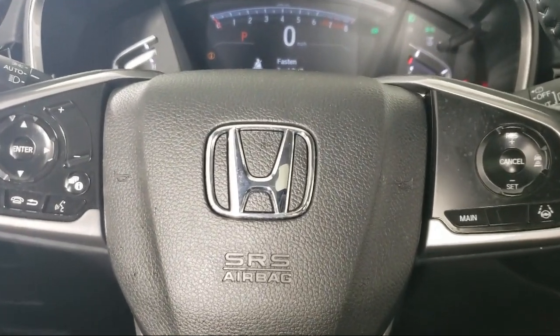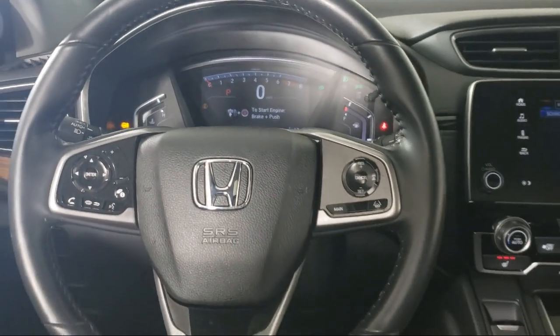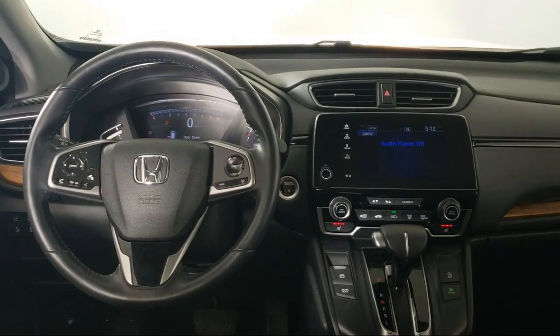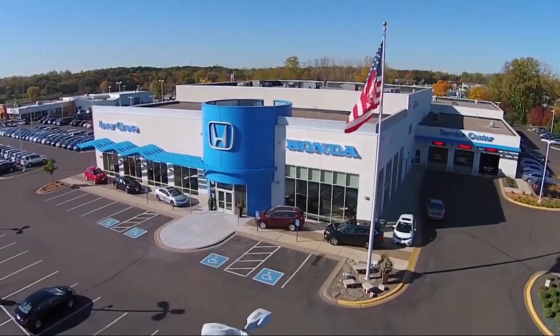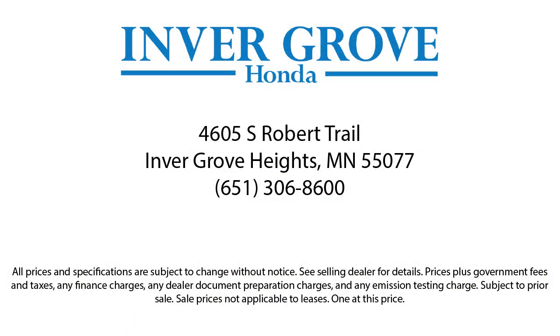Plus, most of our pre-owned vehicles come with our exclusive courtesy care maintenance plan, which includes 5 oil and filter changes, free tire rotations, roadside assistance, and much more. We'll see you next time.